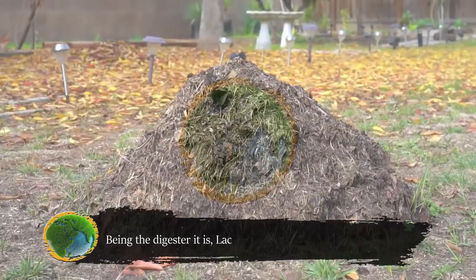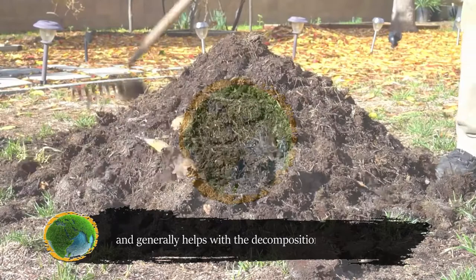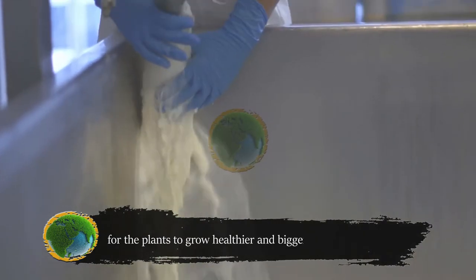Being the digester it is, lactobacillus is used in compost sorting and generally helps in the decomposition of compost and organic matter in soils, freeing more minerals and nutrients for plants to grow healthier and bigger.